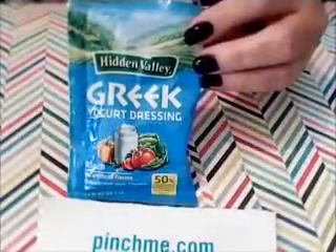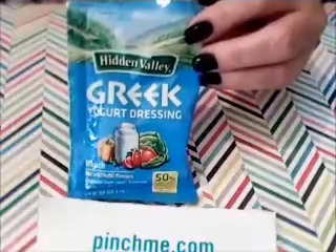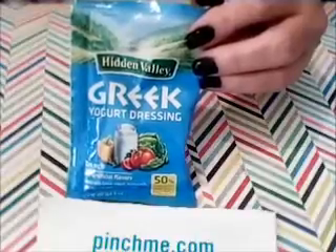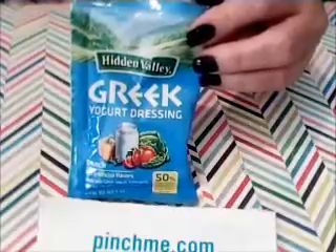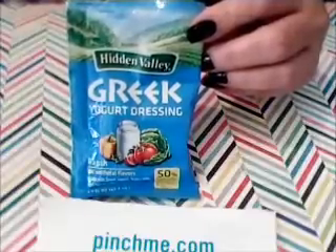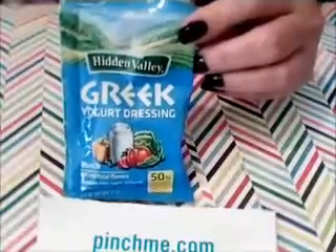The next thing I got in my Pinch Me box was this Hidden Valley Greek yogurt dressing in ranch flavor. It has no artificial flavors, it's made with Greek yogurt, buttermilk, and real herbs and spices. It also has 50% fewer calories than their original ranch dressing. In this 1.5-ounce sample they sent me, it's good for a couple of salads. Yay! Hidden Valley Ranch!